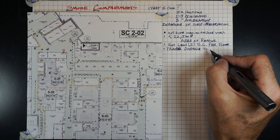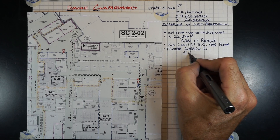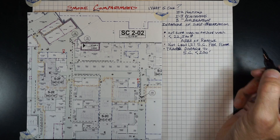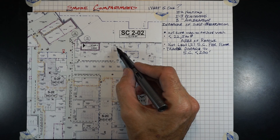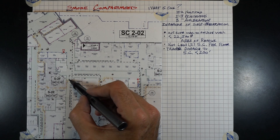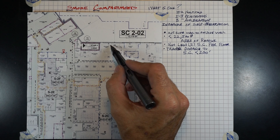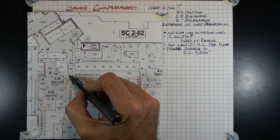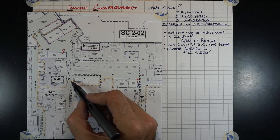Travel distance to a smoke compartment wall or door shall be under 200 feet. Not to an exit, but to a smoke compartment door as we see here. The exit may actually be closer, but you must be able to reach a smoke compartment door within 200 feet travel distance.